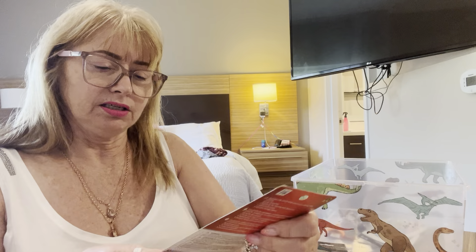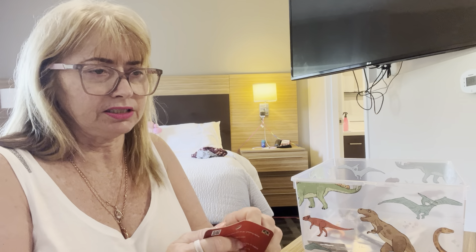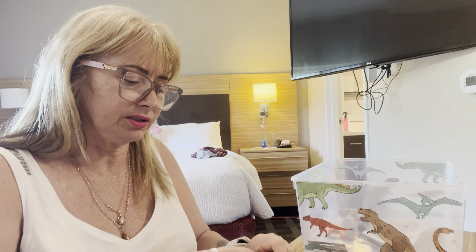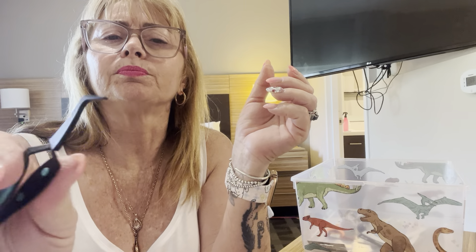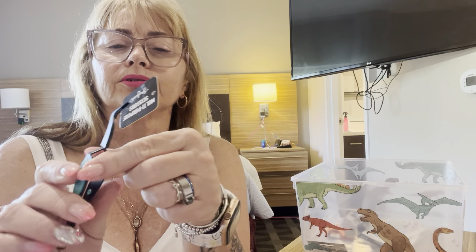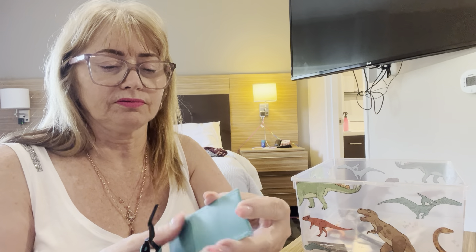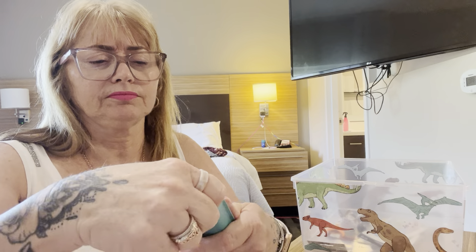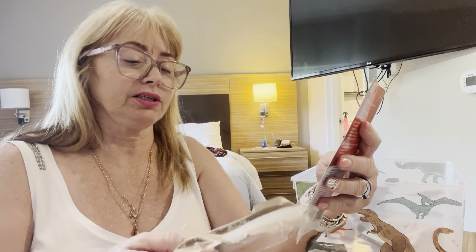I really like pointy tweezers, but I find myself getting stabbed all the time. So I saw these reverse tweezers — they come with a little case. The way they work is you have to push in to open them, so if you're holding something you can let go of them. If you put your sticker on, you can then do whatever. They are a Singer brand — basically a sewing brand — and they're called self-locking tweezers.